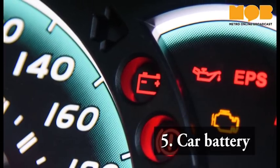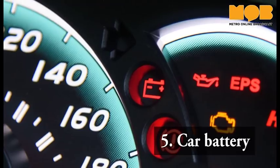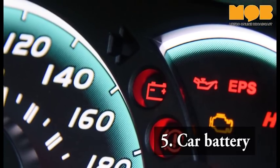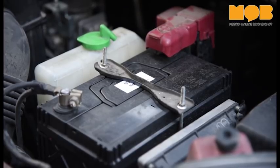Checking how much energy is left in a car battery involves the use of a device called a multimeter. Usually, we would take our cars to the mechanic to help check, and as a rule of thumb, it is a good idea to do this once a year.